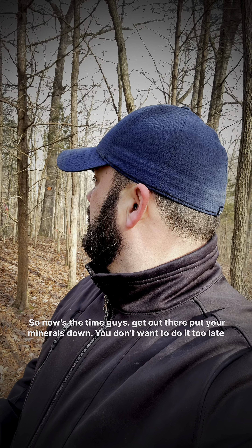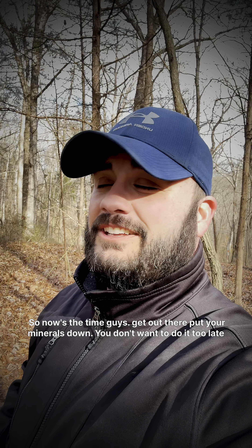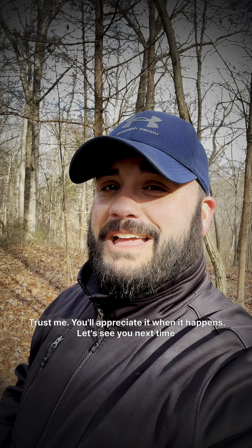It's kind of warm, a little windy, but a great day to do it. So now's the time, guys — get out there, put your minerals down. You don't want to do it too late. Trust me, you'll appreciate it when it happens.